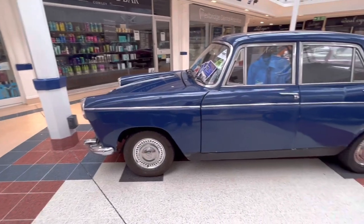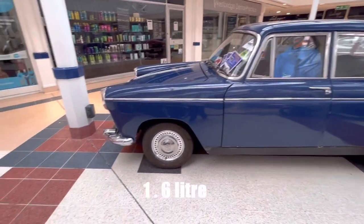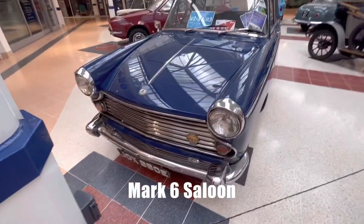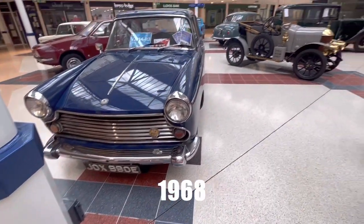A Morris Oxford, a 1.6 litre Mark VI saloon, and it was made in 1968.